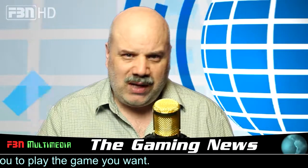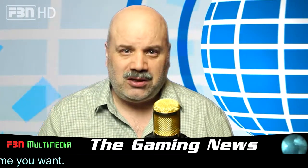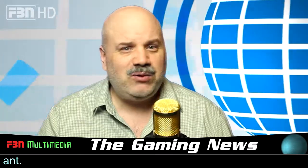If you have a news item you'd like us to include in a future episode, please submit it to the gamers table at hotmail.com. Thanks for watching, and we'll see you next week.